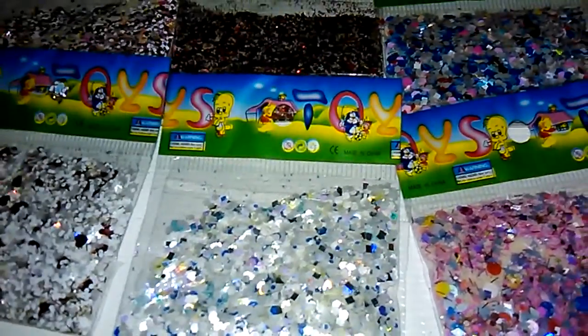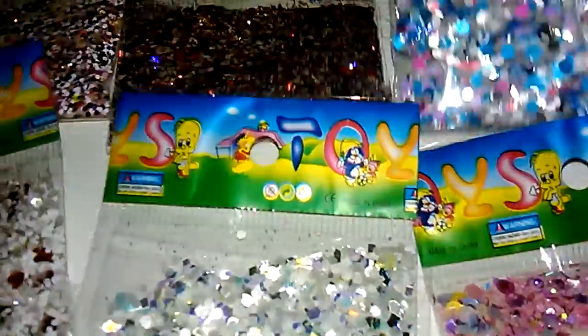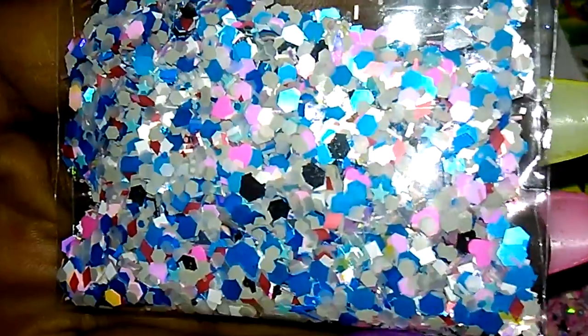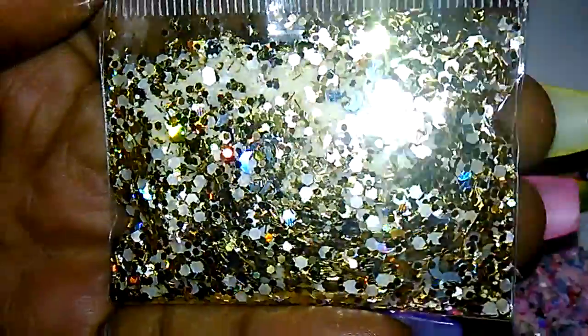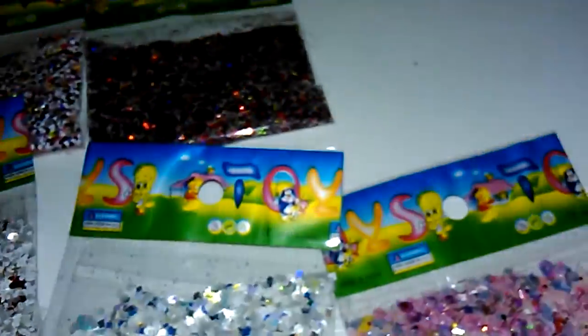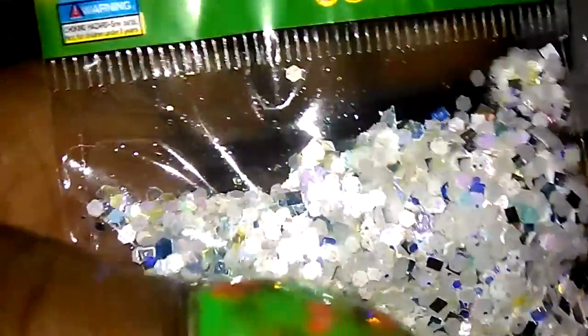Hello busy bees, I'm coming to you today to show you my Valentine glow mixes. This one is called Parka Up, and this one is Cupid's Arrow. All of them glow in the dark. This one is Cupid's Kiss, and this one is Sugar Cookies.